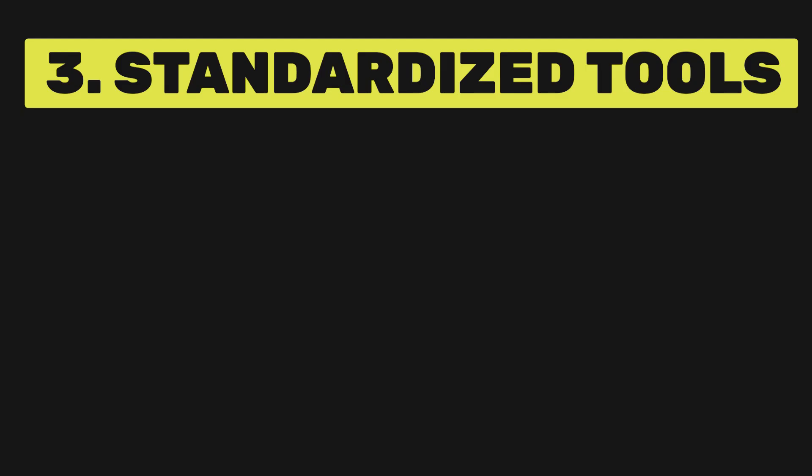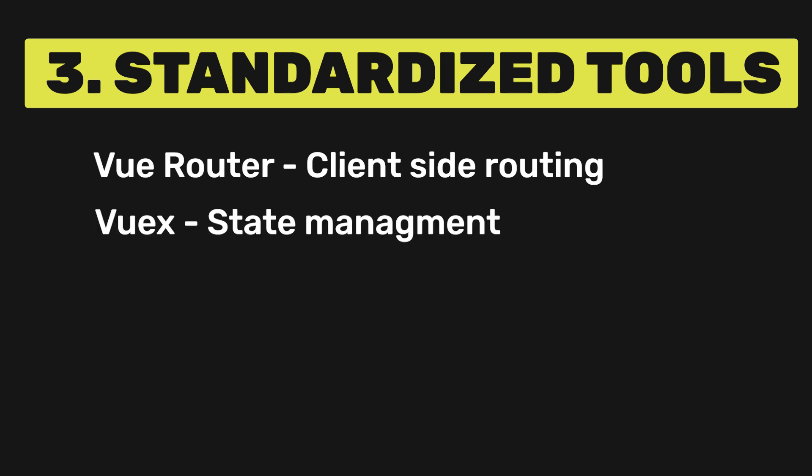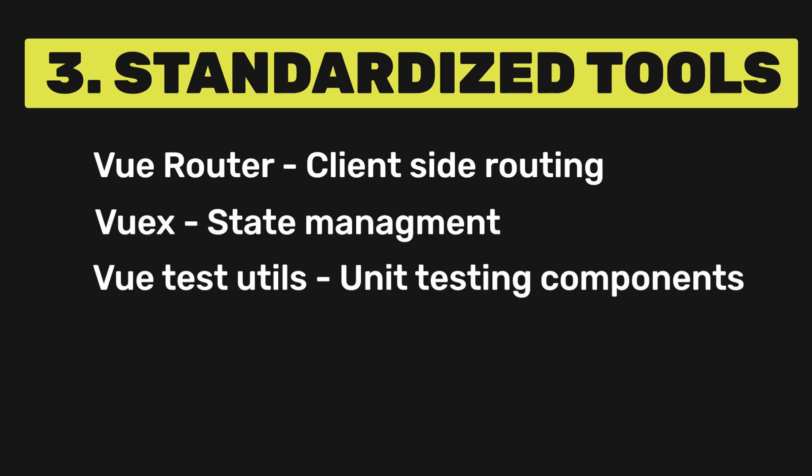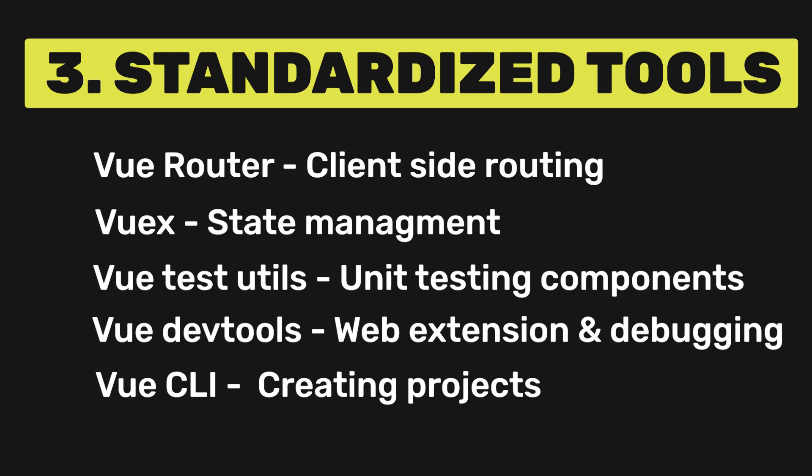Vue provides official support for several essential add-ons, including Vue Router for client-side routing, VueX for state management, Vue Test Utils for unit testing components, Vue Dev Tools browser extension for debugging, and Vue CLI for creating projects.